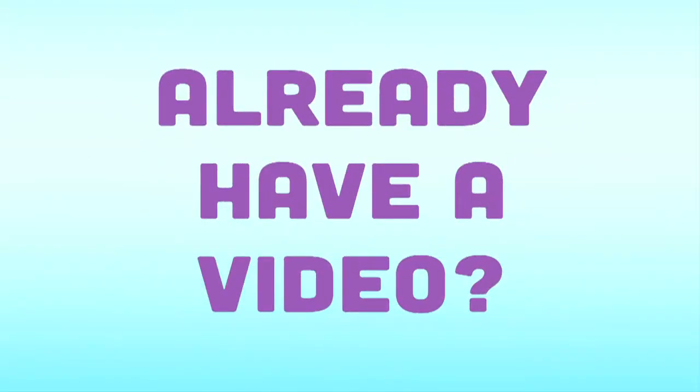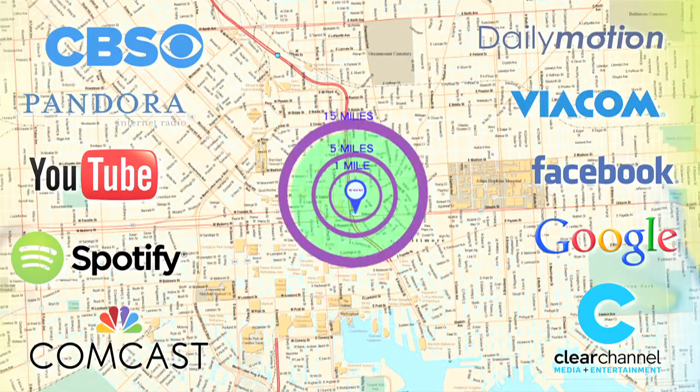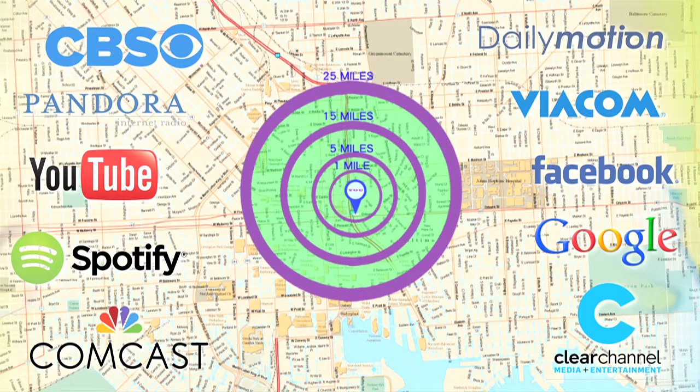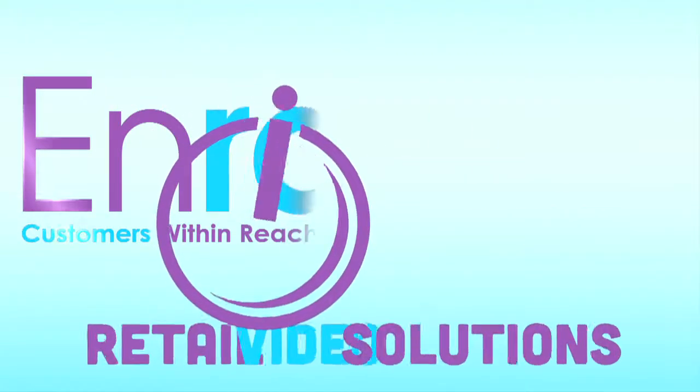Already have a video? We'll provide the geo-targeted solutions to get your message on the right platform to deliver results. Capture, retain, and remarket with In-radius' retail video solution.